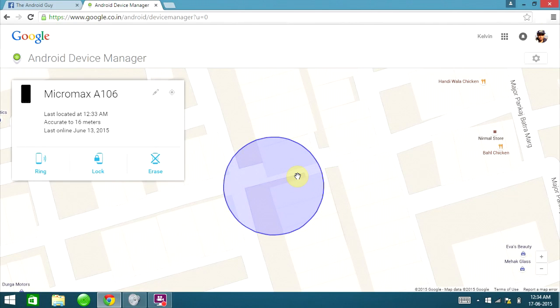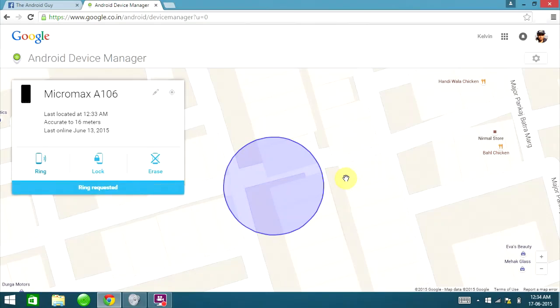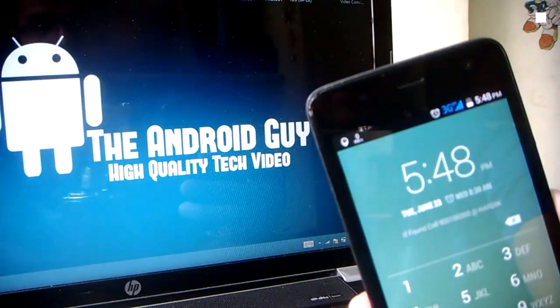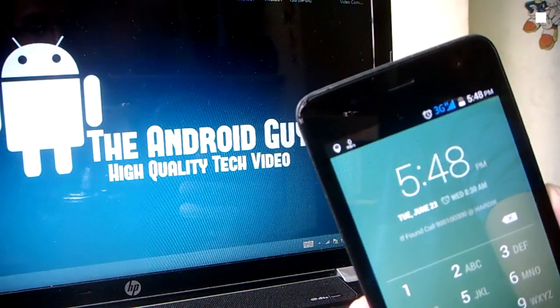Once you've located your device, you have three options on the right-hand side under the device name and address: Ring, Lock, and Erase. The first option is Ring — by hitting this, your device will remotely ring for an entire five minutes at the loudest volume. This is very helpful if you've dropped your Android device somewhere in your house or at a friend's home and cannot locate it.